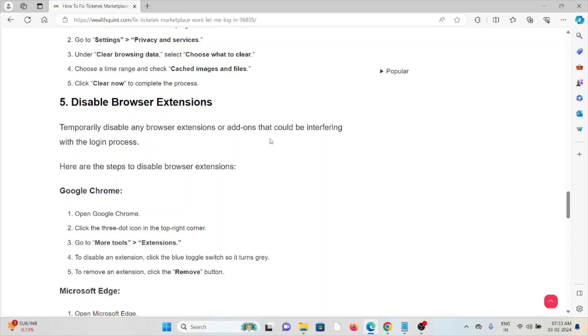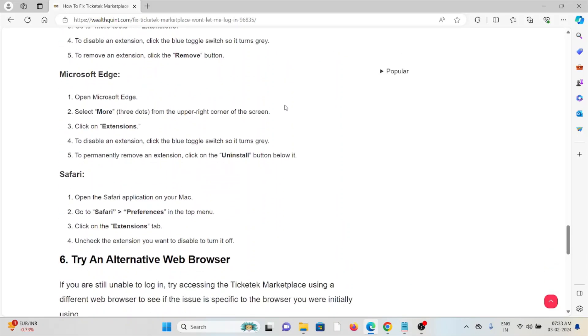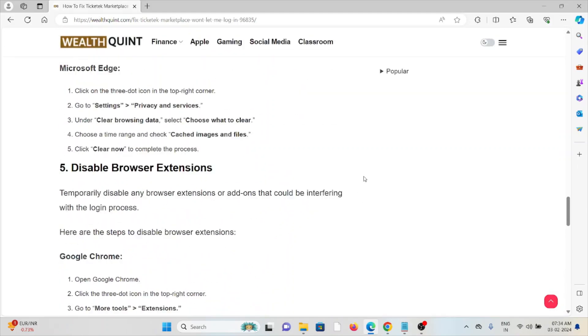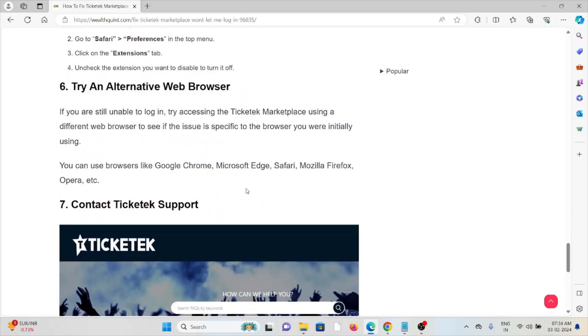The fifth method is to disable browser extensions. Temporarily disable any browser extensions or add-ons that could be interfering with the login process. In Google Chrome, click the three-dot icon in the top right corner, go to More Tools, then Extensions. To disable an extension, click the blue toggle switch so it turns grey. To remove one, click the Remove button. For Microsoft Edge, select More from the upper right corner, click Extensions, and use the blue toggle to disable or the Uninstall button to remove. For Safari on Mac, go to Safari Preferences in the top menu, click the Extensions tab, and uncheck the extensions you want to disable.